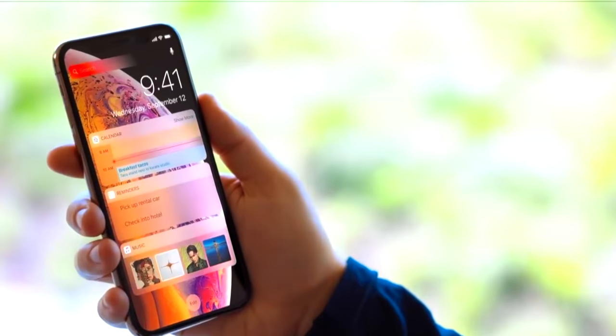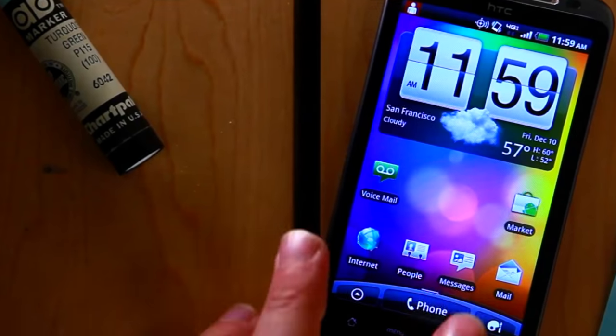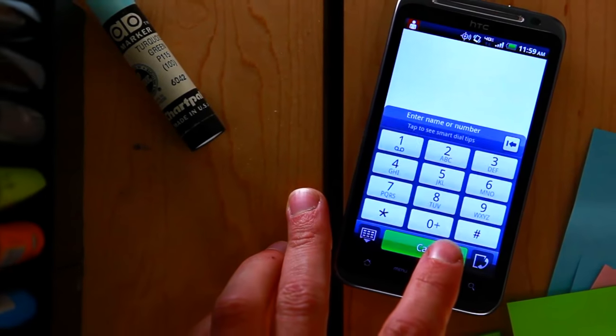Well guys, those are the phones that you should never buy. Let me know what you guys think of the list. If you guys liked this video, give it a thumbs up. Also, if you like what you see on the channel, subscribe. And don't forget to put post notifications on so you don't miss an upload.